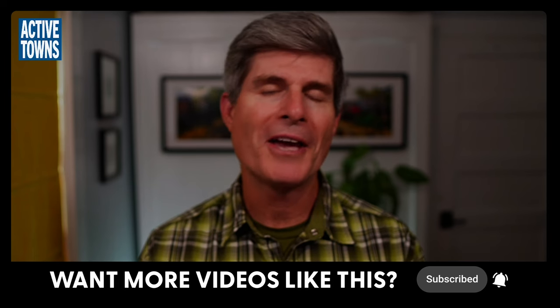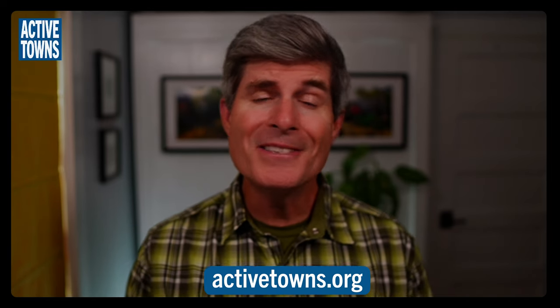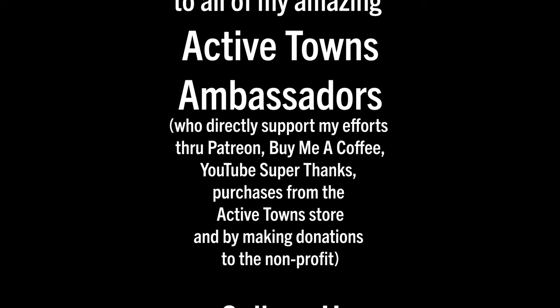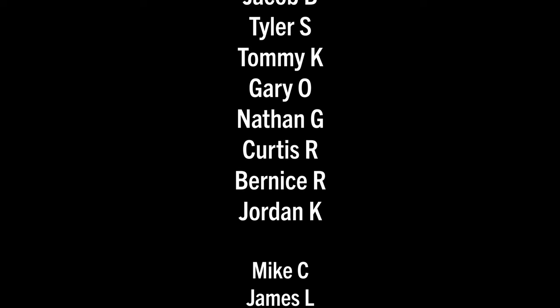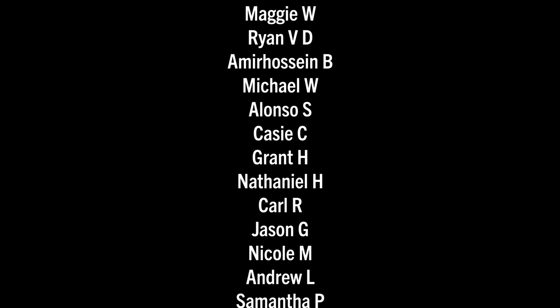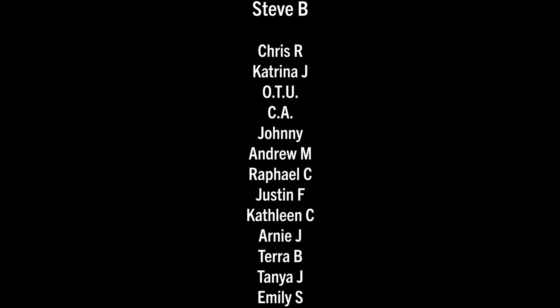Thank you all so much for tuning in. I hope you enjoyed this episode. If you did, please give it a thumbs up, leave a comment below, and share it with a friend. If you haven't done so already, I'd be honored to have you subscribe to the channel — click the subscription button and ring the notifications bell. If you're enjoying the content here on the Active Towns channel, please consider supporting my efforts by becoming an Active Towns Ambassador at activetowns.org. And a huge thank you to all my Active Towns ambassadors supporting the channel on Patreon, Buy Me a Coffee, YouTube Super Thanks, as well as making contributions to the nonprofit and purchasing from the Active Towns store. Every little bit adds up and is much appreciated.